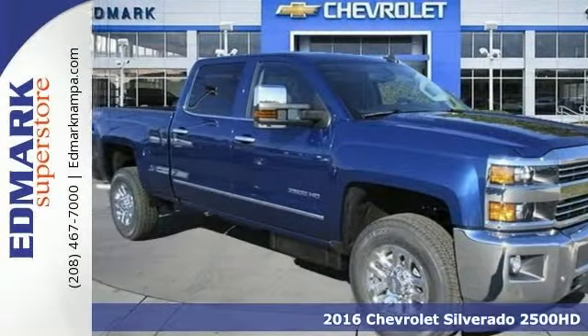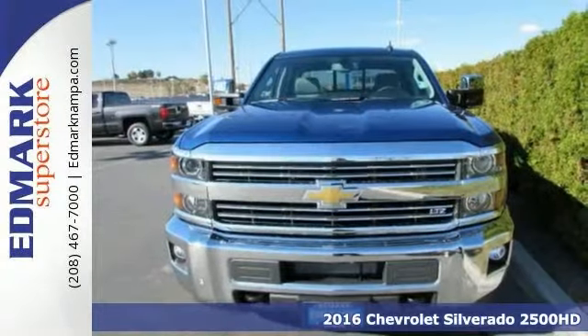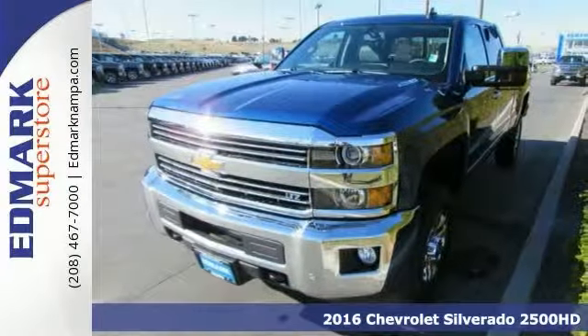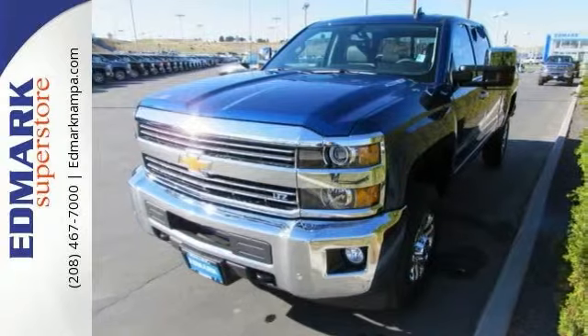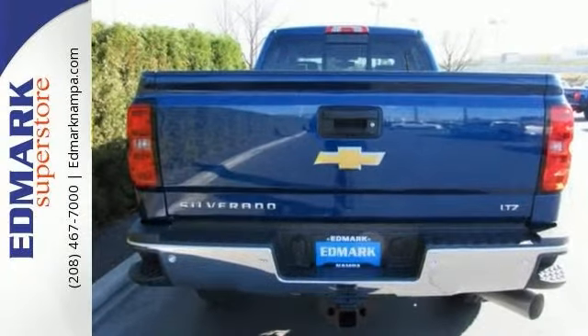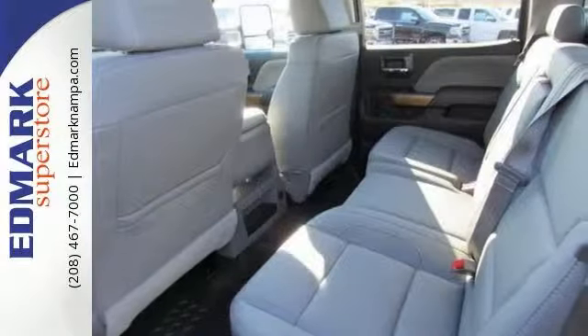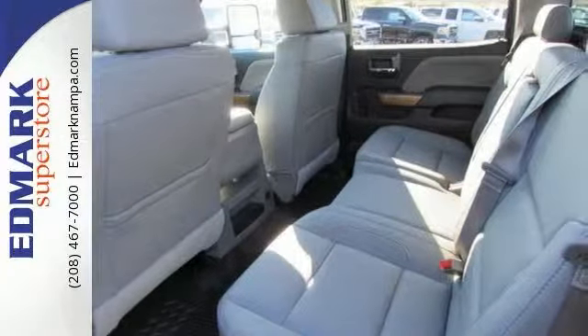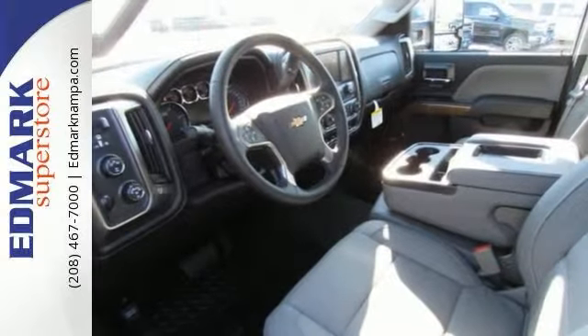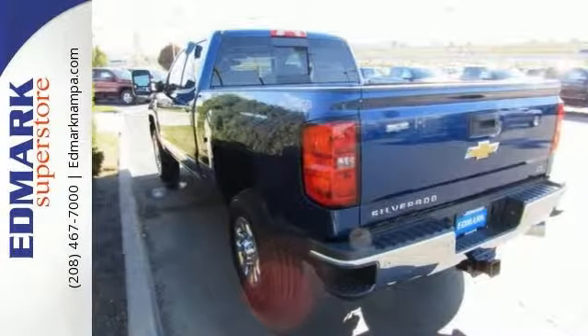Stop by and take a look at this trusty 2016 Chevrolet Silverado 2500 HD LTZ. Ready to get the job done and get going. This rock-solid truck is the reliable work companion that will always be there to help. It's nicely equipped with an Allison 1000 6-speed automatic transmission, four-wheel drive, sliding rear window, and a trailer hitch receiver. See it for yourself today.